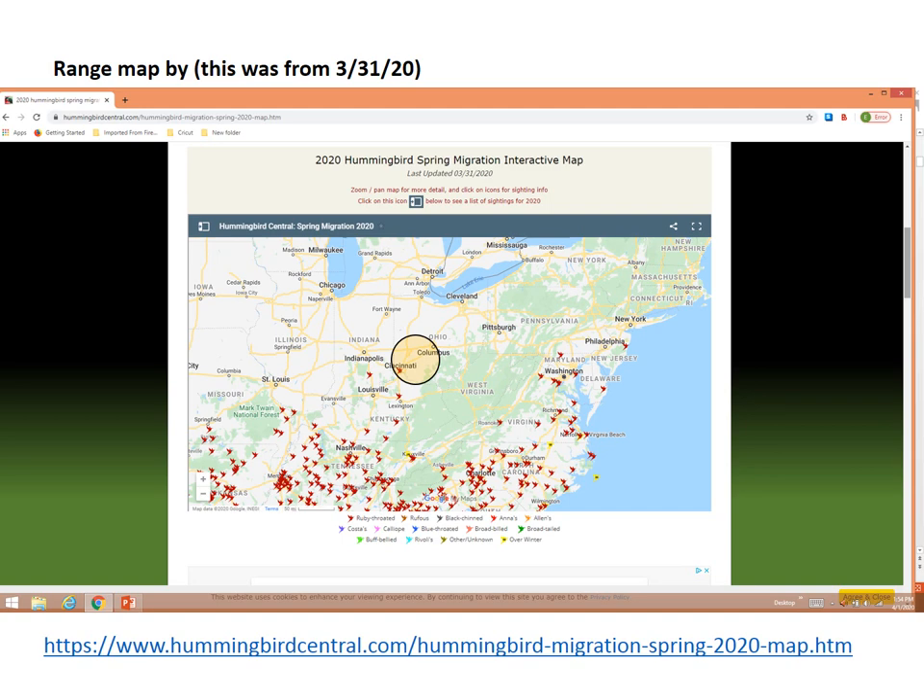This is a map from www.hummingbirdcentral.com. They publish this every spring and you can start watching it probably in March — they'll start tracking the movement and sightings of the ruby-throated hummingbirds as they come up north. This one happened to be from March 31st of this year. As you can see in the center, there is one little dot in Cincinnati that was reported. So I put my feeders out a couple weeks earlier than I normally do because that dot was there. I didn't get one until their normal time, which is late April, early May.